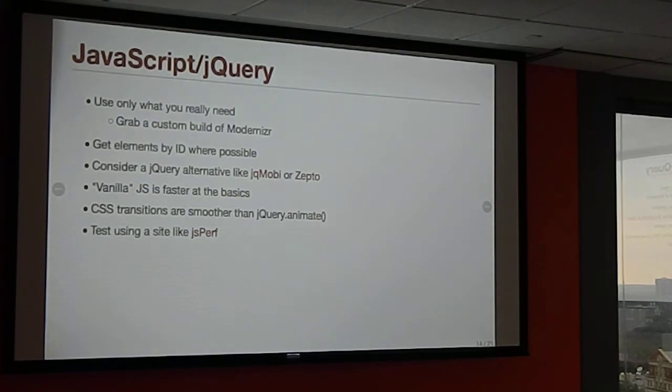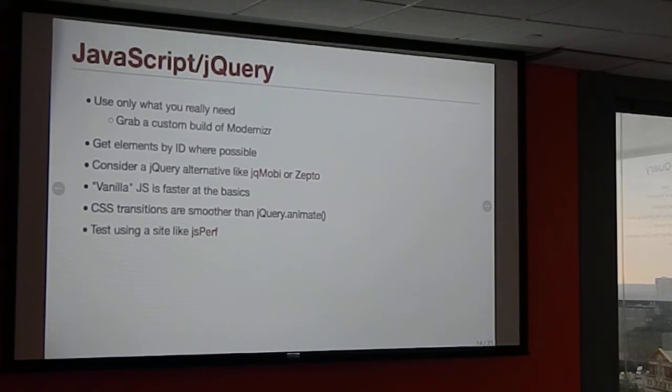jQuery .each() is slower than just looping through elements. Most of the time, like with CSS selectors, just don't go crazy and you'll be fine. But if you have large collections of elements, it might be worth writing a standard loop instead of jQuery .each() because there is overhead.